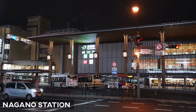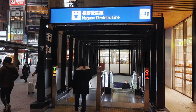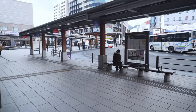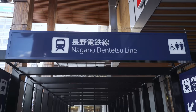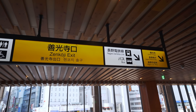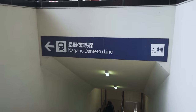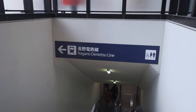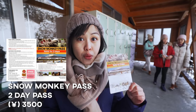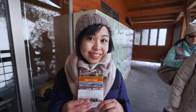To get there, you'll alight at Nagano Station. From here, there are two types of options: the Nagano Dentetsu line or the Nagano bus towards the Snow Monkey Park. If you're taking the Nagano Dentetsu line like us, take the Zenkoji exit at Nagano Station. Otherwise, the east exit for the bus. The Snow Monkey Pass is also available here at Nagano Station, which covers two days of unlimited transport around the Snow Monkey area and back to Nagano Station.